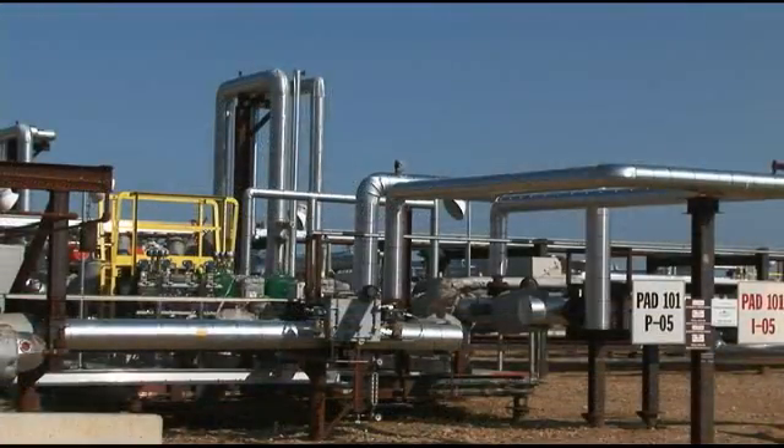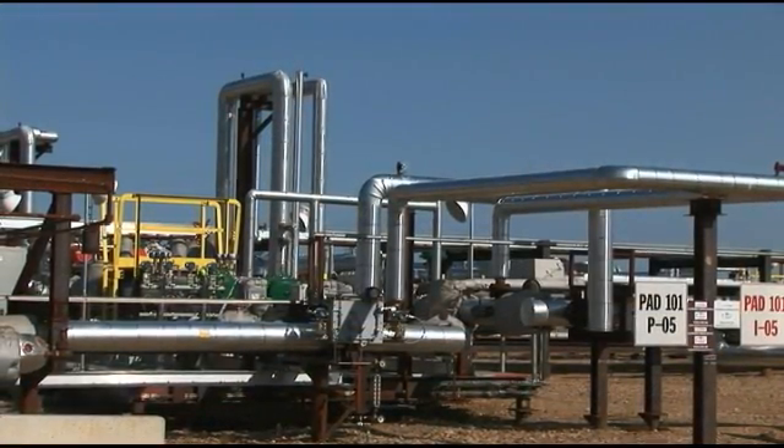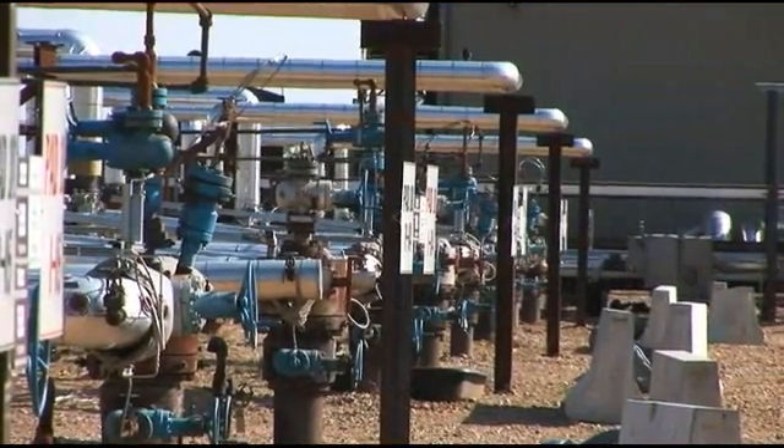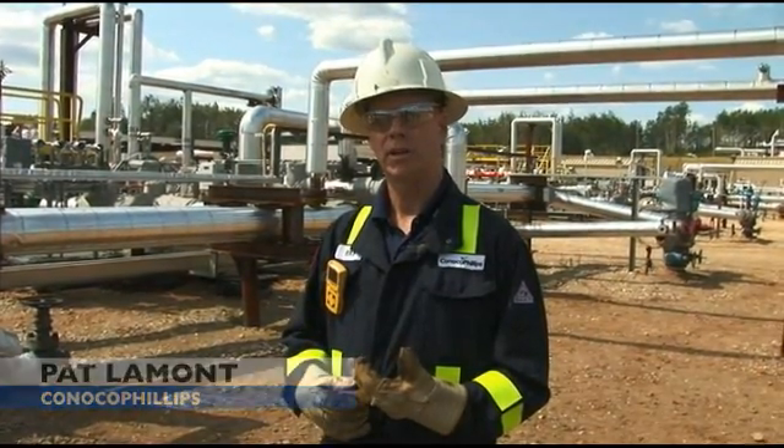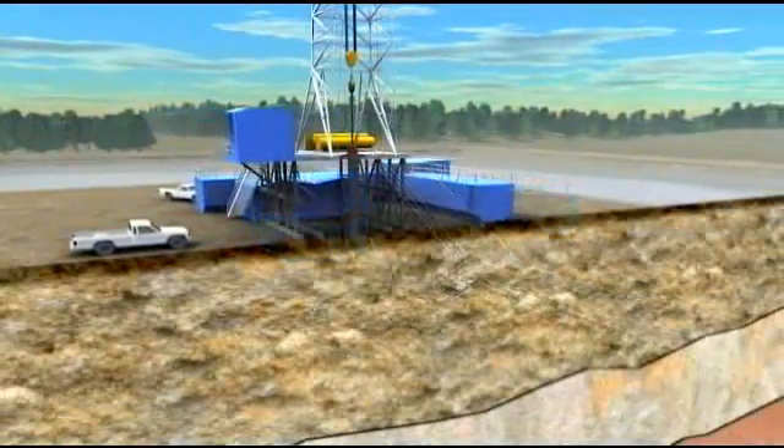There are 10 well pairs, meaning a steamer and a producer, down along that run of piping. There's a producer that brings the bitumen out of the ground, and there's an injector that takes the steam from the CPF and puts it into the ground.